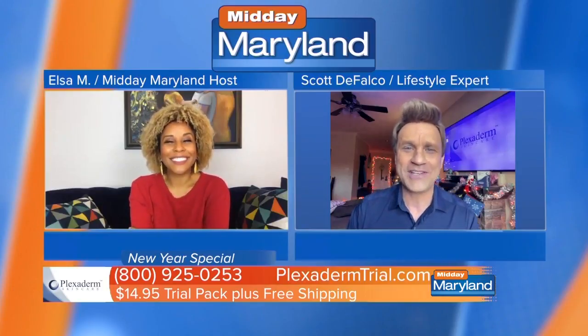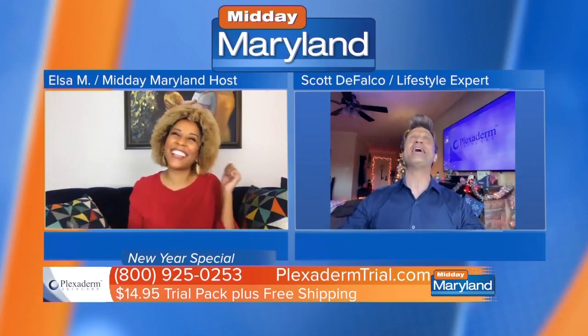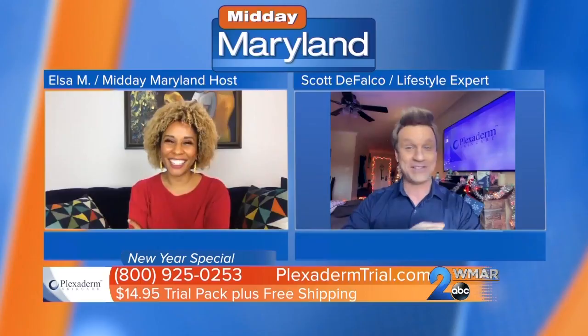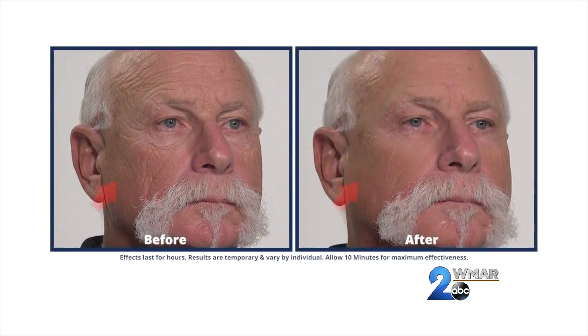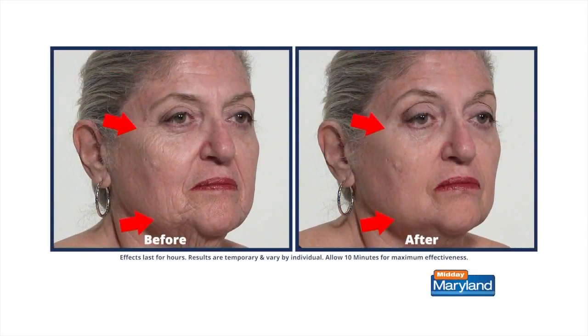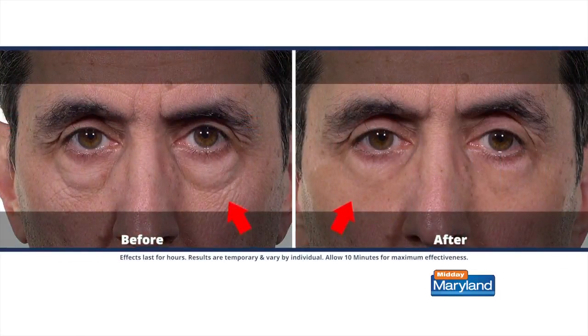Hello, all the way from Los Angeles, I'm back on Midday Maryland. It is great to see you, and let me tell you, Plexiderm is taking social media and the country by storm. This is the Plexiderm Pick Me Up 10-minute challenge. We're telling you and your viewers that if they put Plexiderm's new rapid reduction serum on any problem area of their face and wait 10 minutes, that problem area is going to disappear within a few minutes, and the results are going to last up to 10 hours.